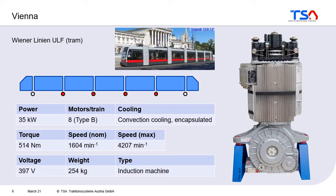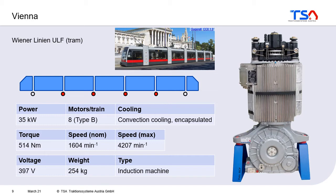The torque of the tramway motor is approximately only 500 Nm. The nominal speed of the motor is 1,600 rpm and maximum speed about 4,000 rpm, which is quite a typical value for traction machines. The motor uses a voltage of 400 V, which is a very common voltage when using a 600 V DC network for tramways. It is a quite lightweight motor with only 250 kg, and again it's an induction machine.